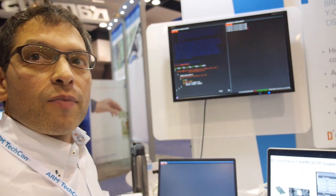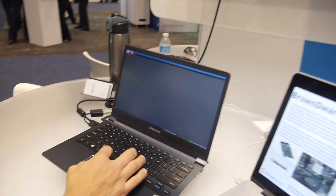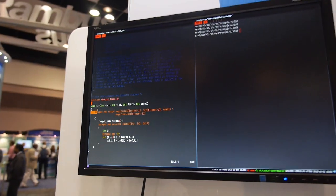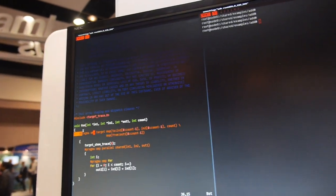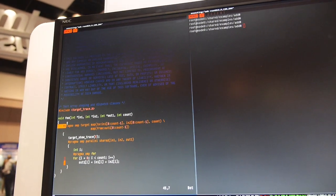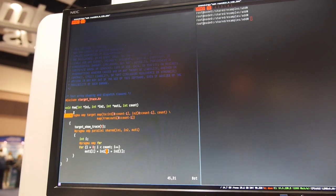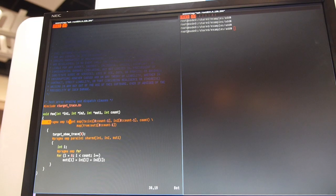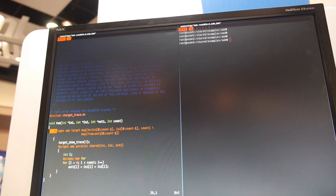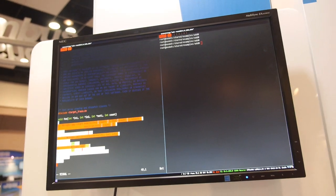We have this contrived example that's really good for trade shows. It shows a function 'foo,' which is really just a for loop that's adding together two places in memory. We'd like to take this entire thing and run it all on the DSP from the ARM processor.